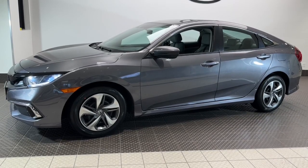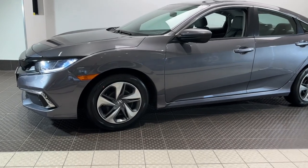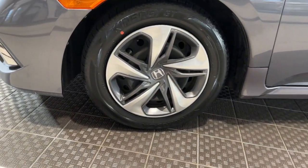Enjoy the view of this 2021 Honda Civic. With less than 25,000 miles on the odometer, this vehicle provides excellent value.